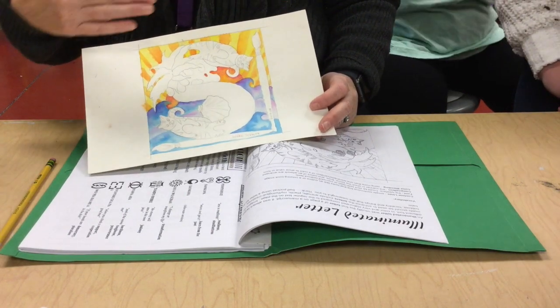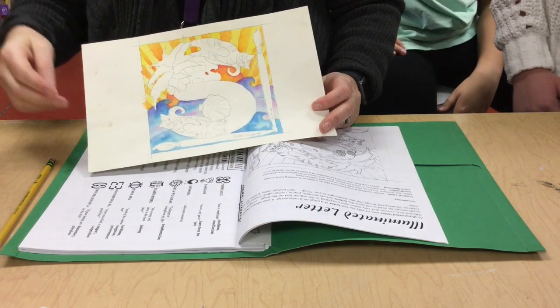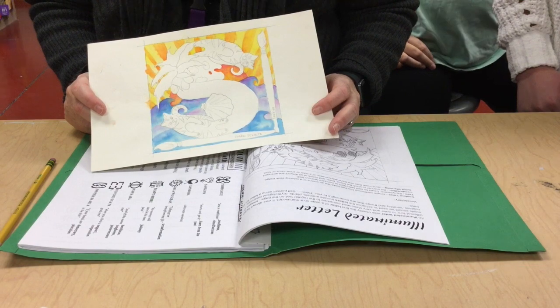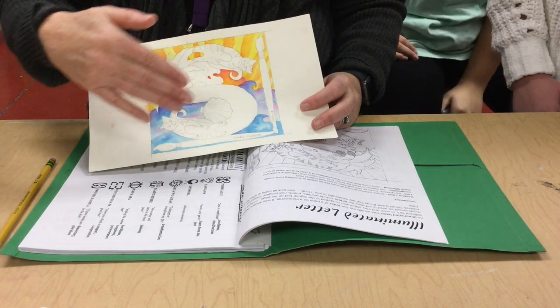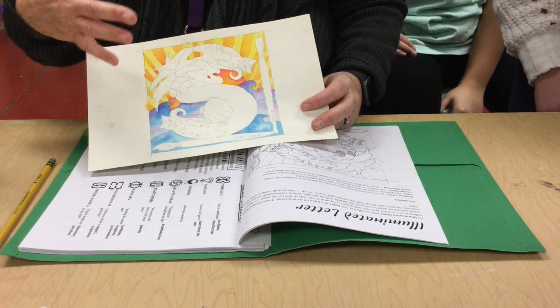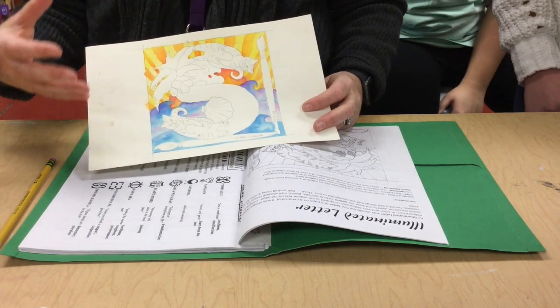I incorporated those things — at least three things. What else do you notice about the space I used? The letter takes up most of the space. Exactly — you want to make it large and in charge. That's what you're basing it off of. The project is Illuminated Letter, and the letter is supposed to be the superstar.